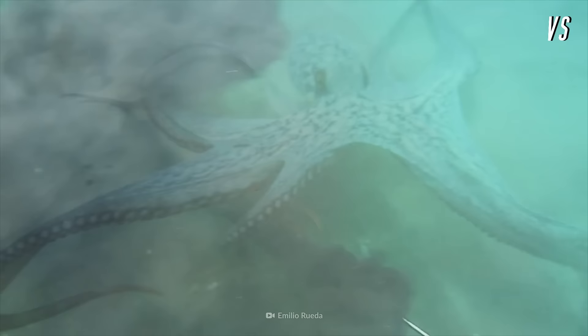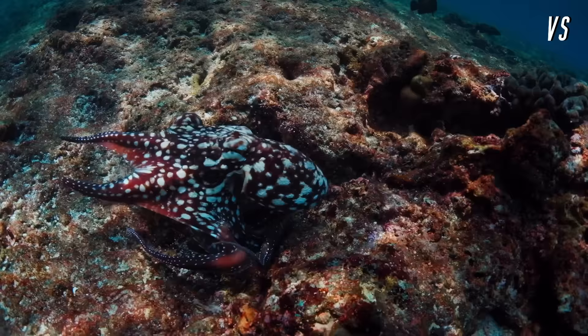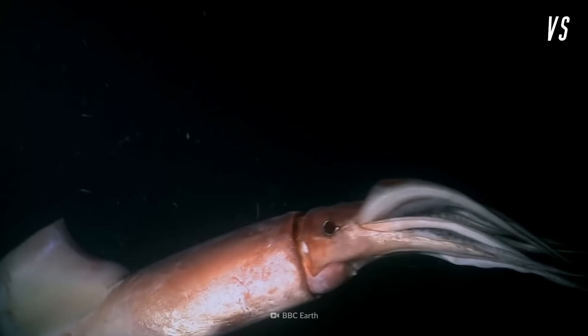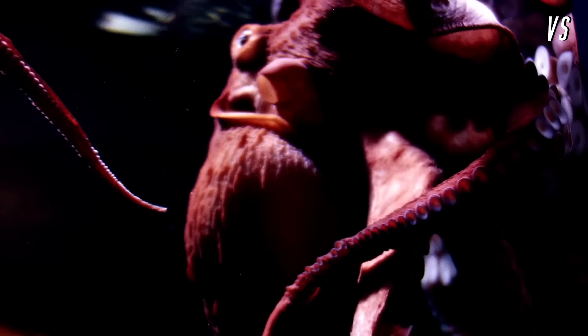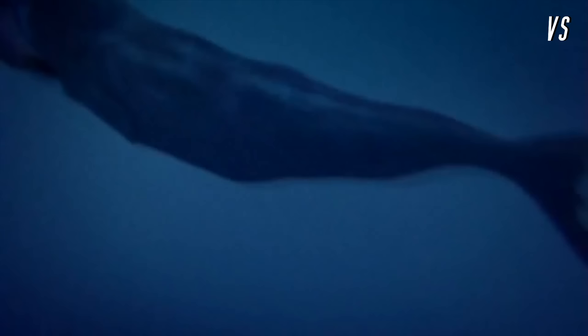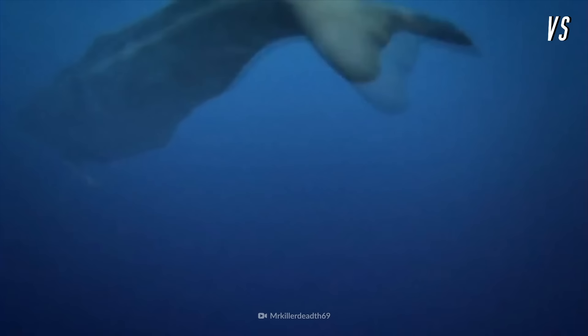The cloud of ink clears and reveals the champion — the winner is the squid. Had the octopus managed to pierce and poison its rival, the resulting paralysis would have been enough to turn the tables. Unfortunately, the squid didn't give its foe a chance. The squid swiftly stabbed the octopus, grabbed it head-on, and tore its flesh apart. The squid is the champion tonight. But how would it handle facing its only predator, the sperm whale? We'll see who wins on another round of Versus.